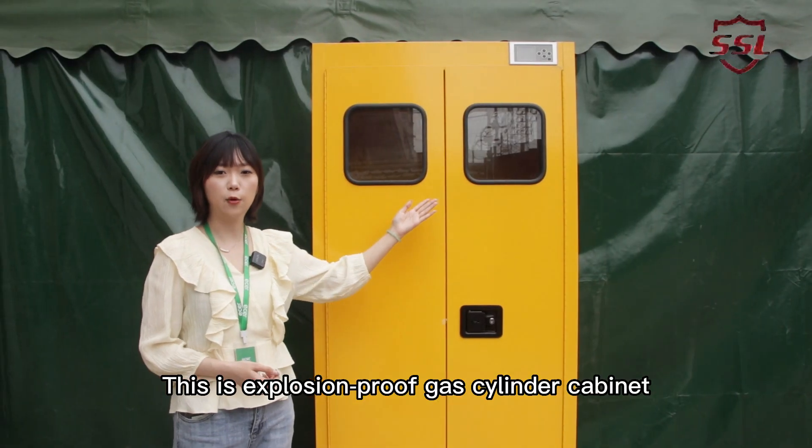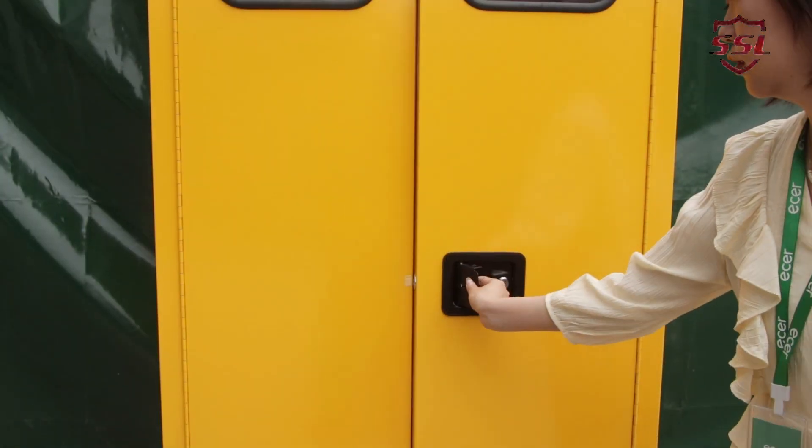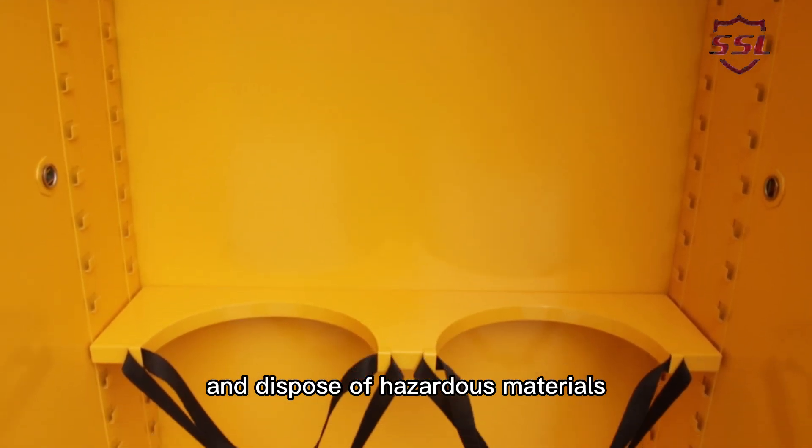This is an explosion-proof gas cylinder cabinet — safety equipment to store, transfer, use and dispose of hazardous materials.